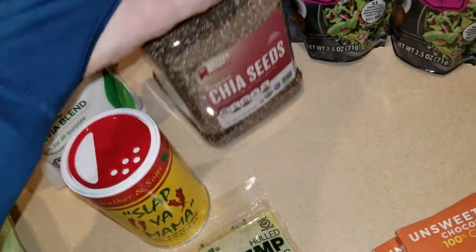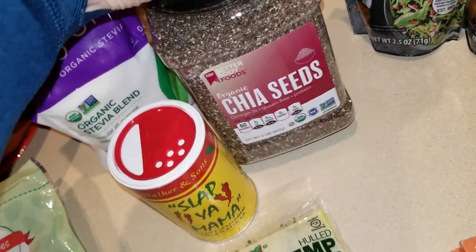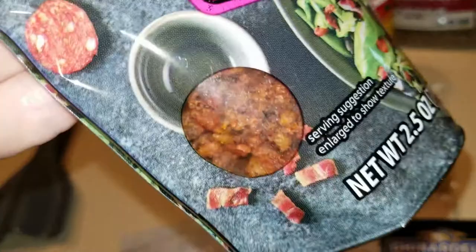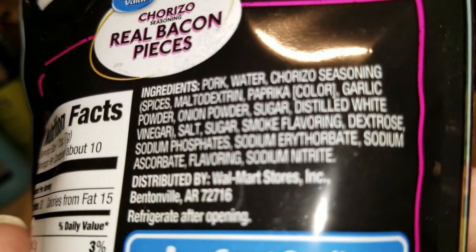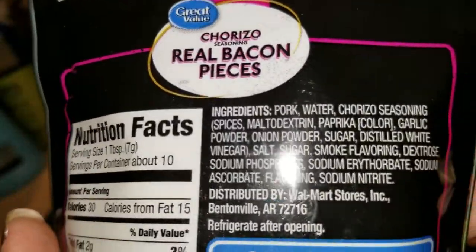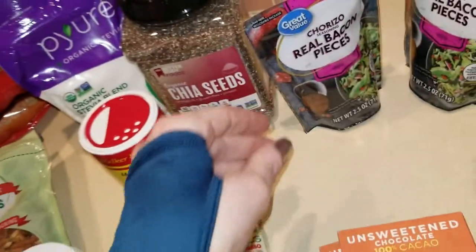Then I have some more chia seeds — you saw a recent video I did. I'm almost out and I'm loving the chia seeds for keeping me regular. I also found these — lazy keto again — chorizo real bacon pieces. Look at that chorizo! I know the ingredients are probably a little questionable. I see dextrose in there, and — oh no — maltodextrin! Why?! I didn't check the label. This may have to be a donate item. Sorry for getting you all excited, and I got myself excited too.